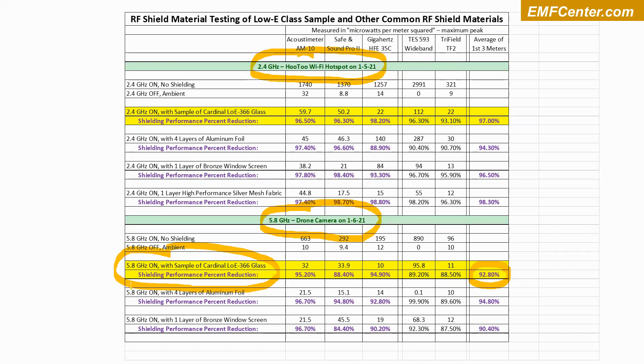So 92.8% for that low-E glass at 5.8 GHz. The aluminum foil with four layers was a little bit better in this case, and the bronze window screen was a little bit worse — but again, these are all almost the same, all in that 90 to 95% range. I wouldn't think of the low-E glass as being better than the aluminum foil or the bronze window screen. They're all similar in their ability to shield, and it'll depend more on the geometry, how much material there is, and whether there are any gaps.